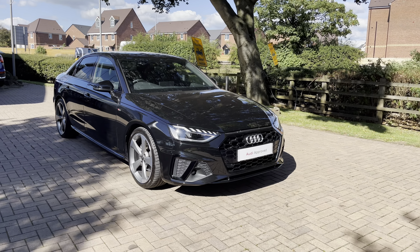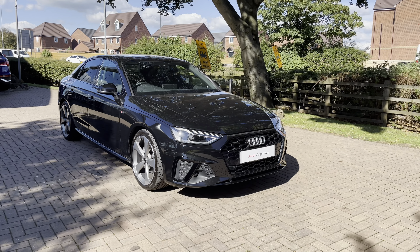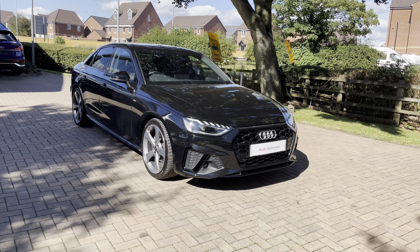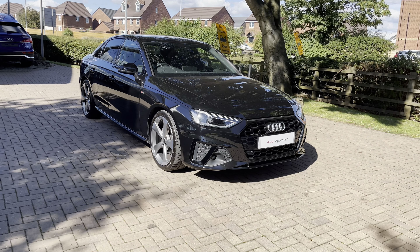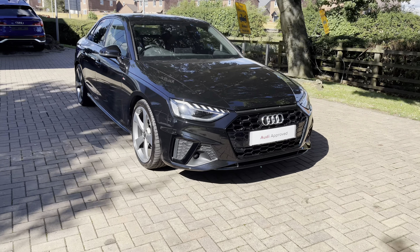Welcome to Stafford Audi. Today I'd like to show you this approved used 2021 Audi A4 Black Edition 35 TDI S-Tronic in Mythos Black Metallic paintwork. As an approved used car, this car comes with a minimum of 12 months warranty and 12 months roadside assistance. For more information, contact us now on 01785 899 417.